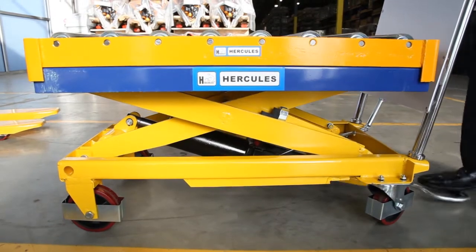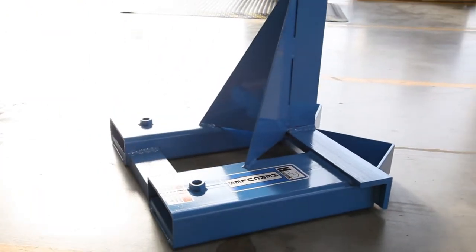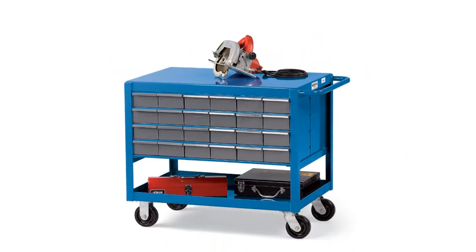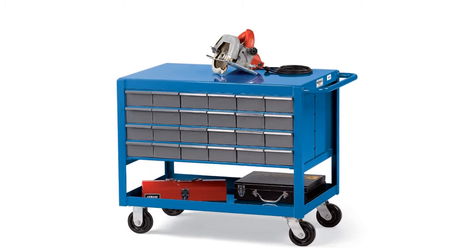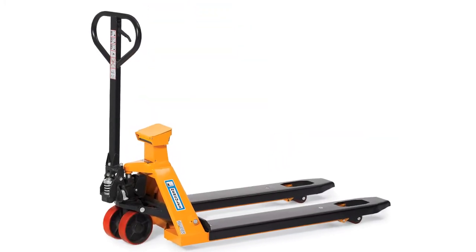Hercules is made of heavy-gauge steel, where the strength is welded in. From dumpers and fork truck attachments to steel carts, if it's strength and durability you need, you can count on Hercules for your most demanding jobs.